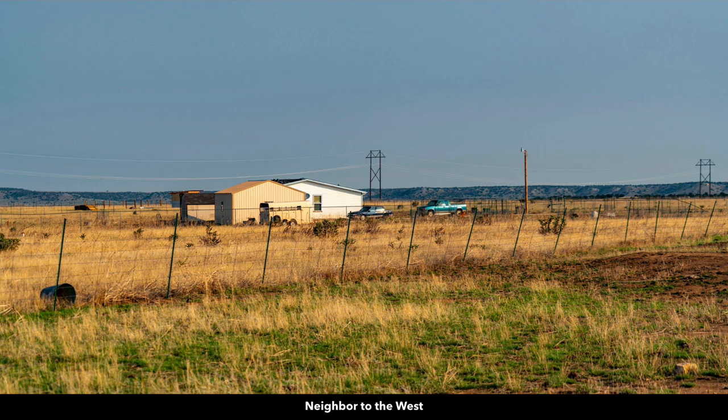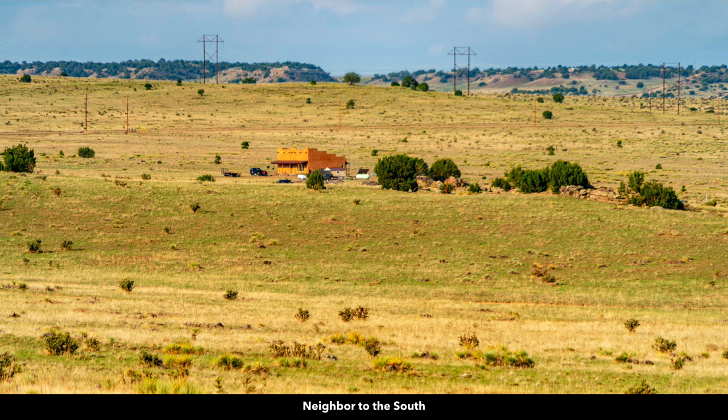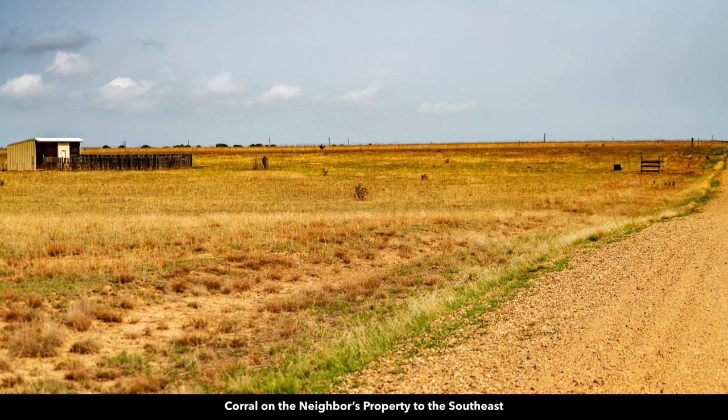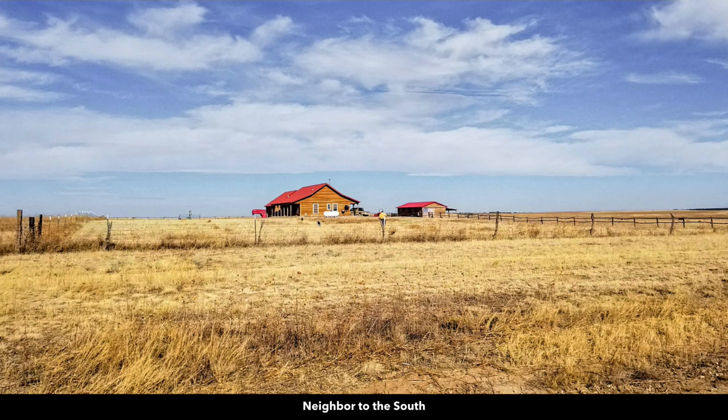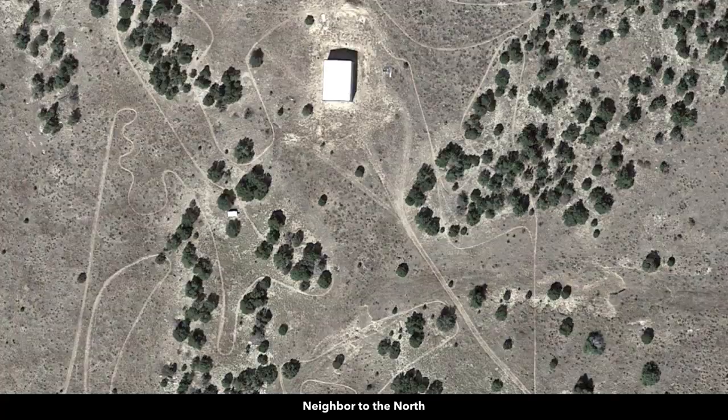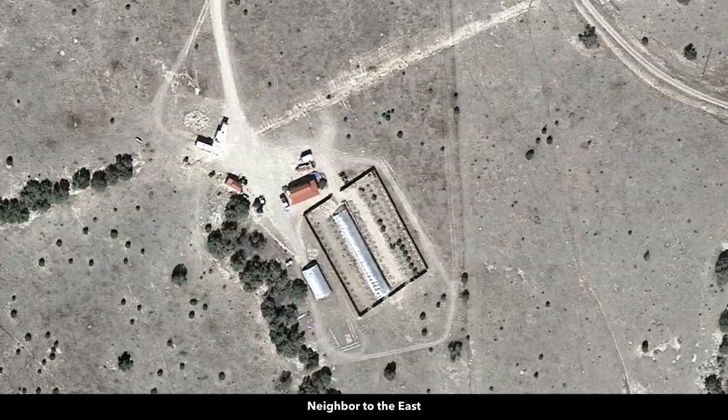Here's the neighbor just to the west and another photo of that neighbor. Several of the nearby landowners have developed their properties to varying degrees. There's a neighbor with a small log home and a detached garage, and another neighbor to the south with a log home, accessory buildings, a corral, and horses. We've identified several of the nearby landowners that have developed their properties with white circles, which you can see in the satellite images on our website as well.